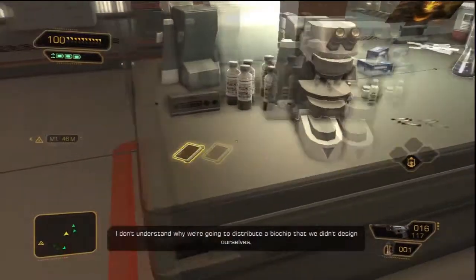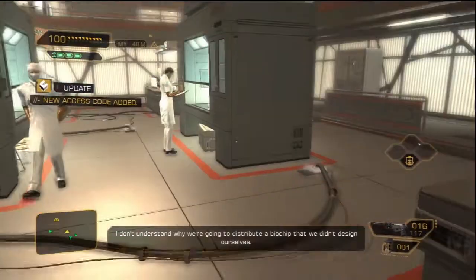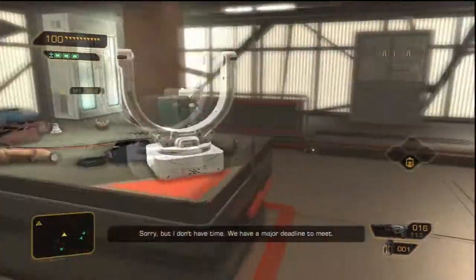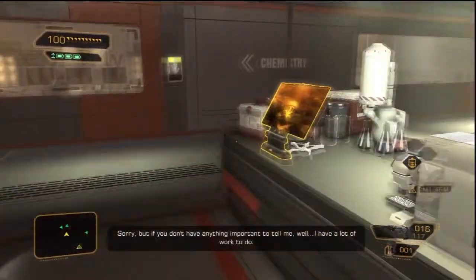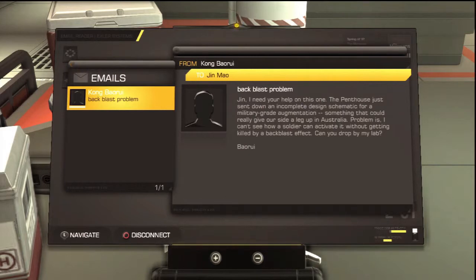Is there anything here I can use? We are going to distribute a biochip — I will carry the codes with me, in case you need to access the memorial laboratory side lab. I would try to explain it but you obviously would not understand, and I don't have time. Nobody has time. Jin, I need your help on this one — the penthouse just sent down an incomplete design schematic for a solitary... what chip?